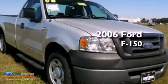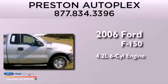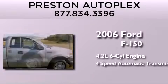This is a 2006 Ford F-150. It features a 4.2-liter six-cylinder engine and a four-speed automatic transmission.